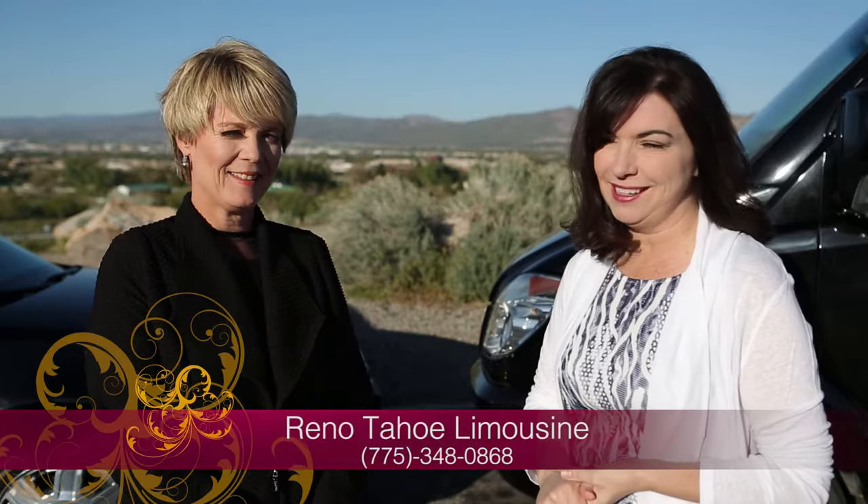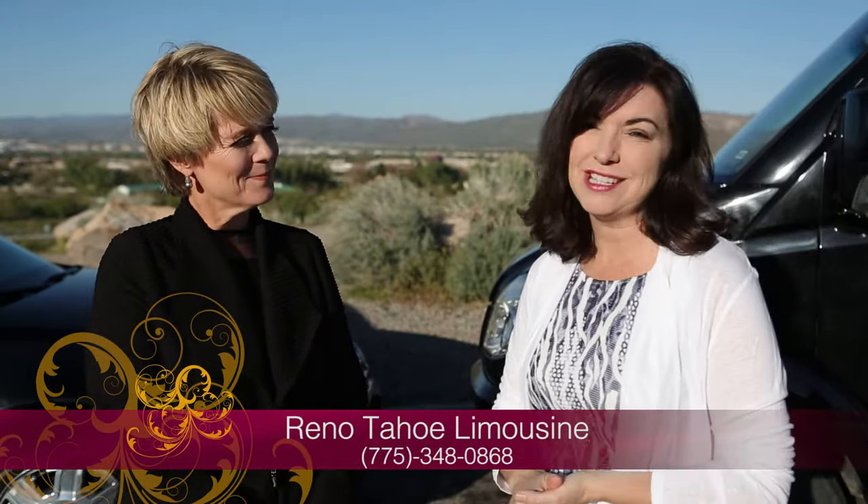My husband and I have had some of the best times of our life inside of limousines provided by Reno Tahoe Limousine. Tonight I'm with Danelle, who is the co-owner, and you guys have this incredible fleet — not just limousines but many different cars for many options. So tell us a little bit more about what you guys are doing. Thank you so much, and thank you for being a customer for so many years — we love it.